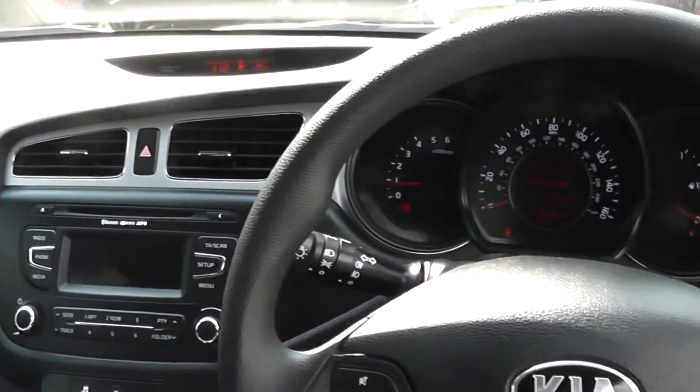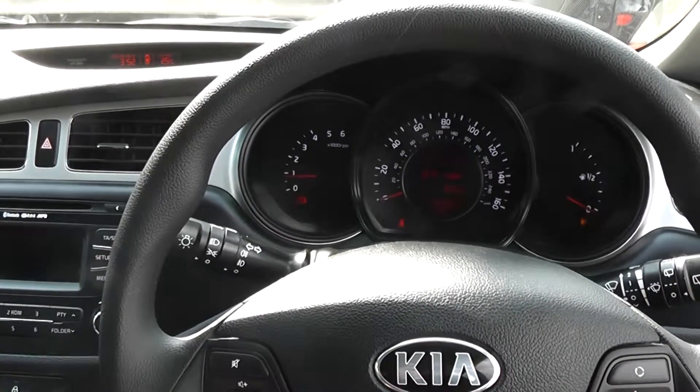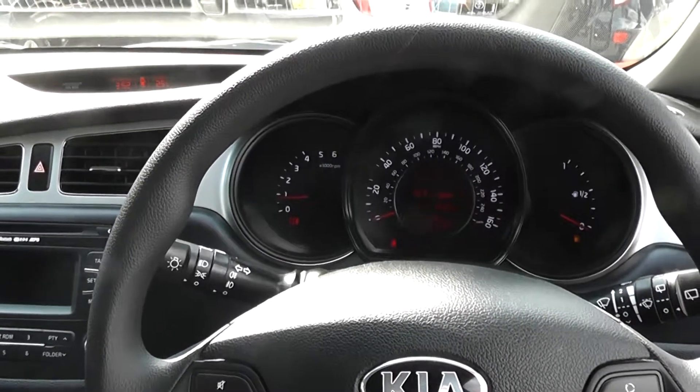There are excellent finance packages available on this car. And if you reserve it online, you will receive an additional discount. We look forward to hearing from you. Wessex Garages, Cardiff.